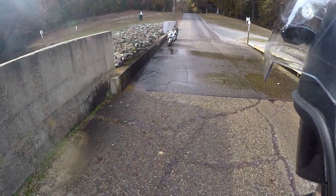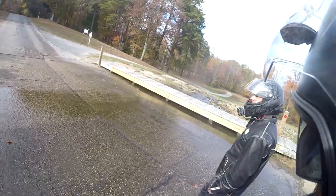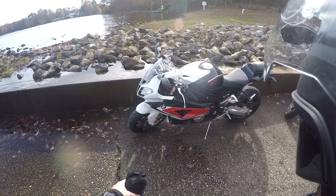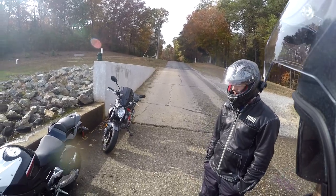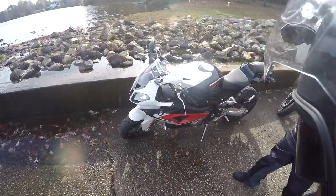Gotta love the dirty sisters. Rita the RT now has a sister — the Double R. I've got to figure out a name for her yet. Just picked her up yesterday and I traded my Mini Cooper for her, so no more car. I'll have the wife's car for inclement weather.